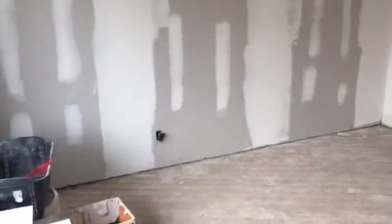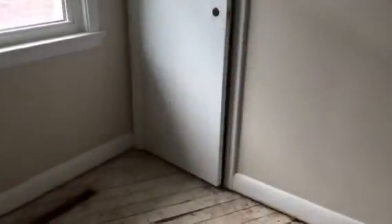Downstairs they took out all the flooring — new laminate, I'll pick the colors tonight. Same here, it's already painted.